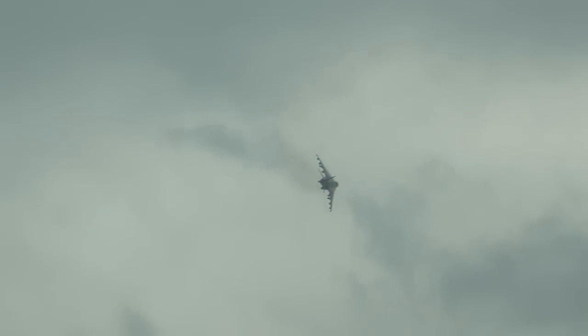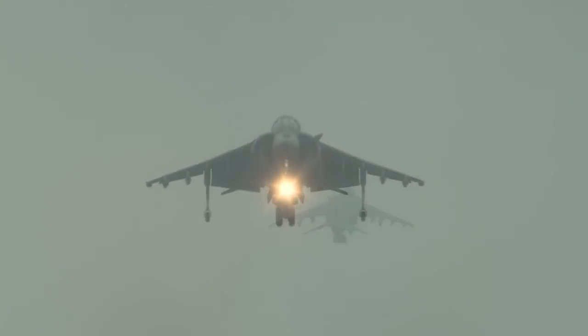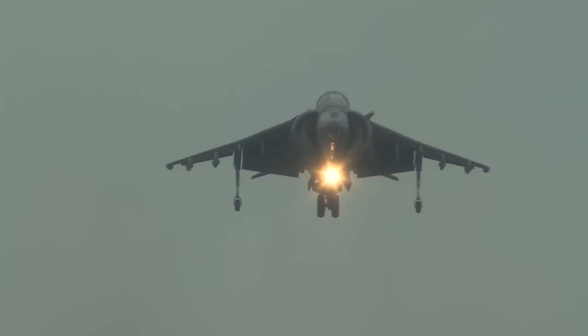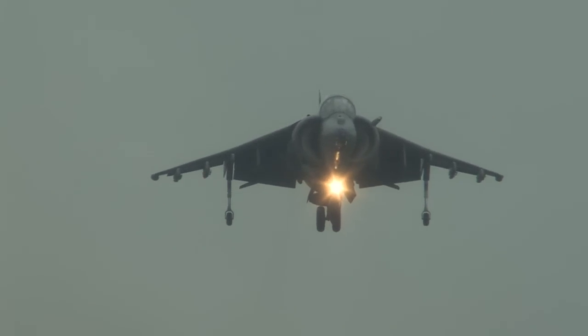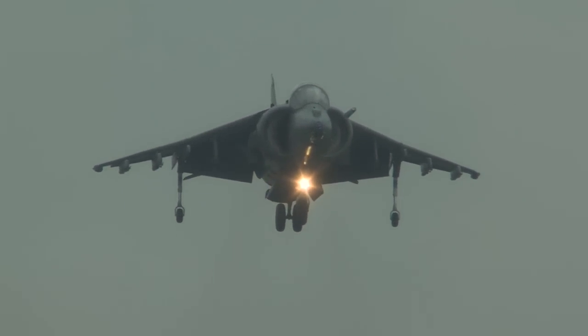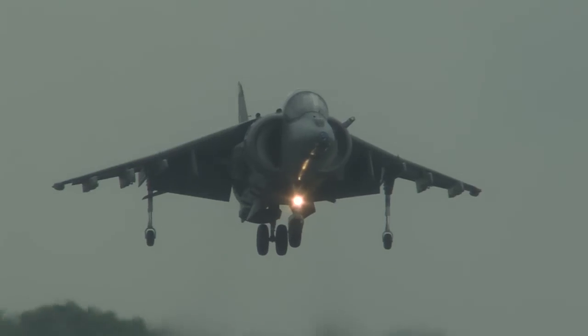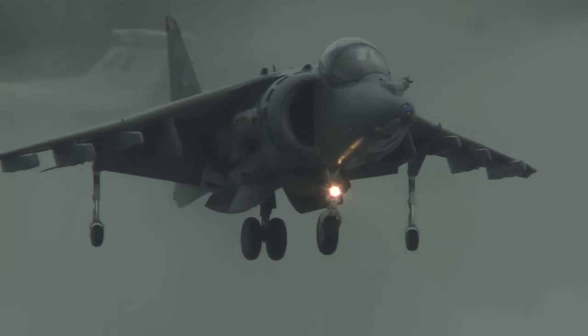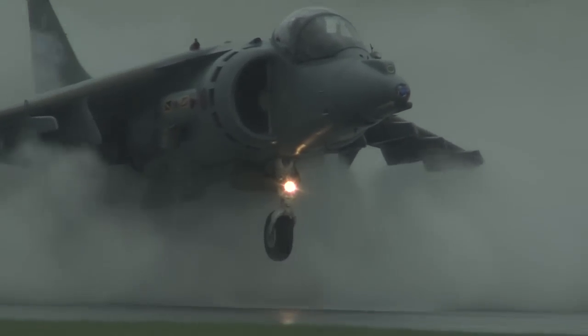The whole VSTOL side of the show is quite challenging. The wind on the day makes a massive difference — no two displays are the same because the wind is different. Unlike when you're flying at 300 or 400 knots and you've got a ten knot wind, that doesn't make a great deal of difference, but when you're hovering at zero, ten knots of wind makes quite a big difference, and the direction changes a lot as well, so it's a very challenging thing to fly.